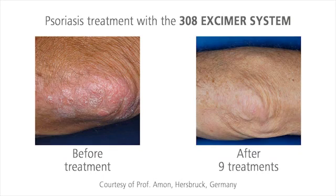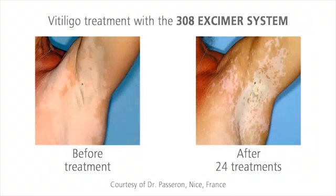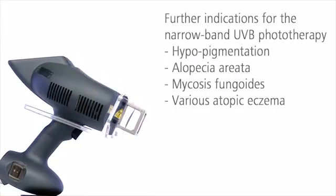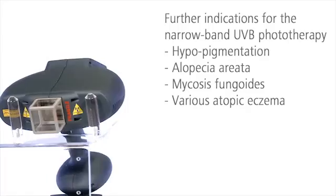After only eight sessions, persistent psoriasis plaques are visibly reduced or may have even vanished completely. The 308 eczema system also gives you good results for vitiligo. Many other indications respond well to the narrow band UVB phototherapy.